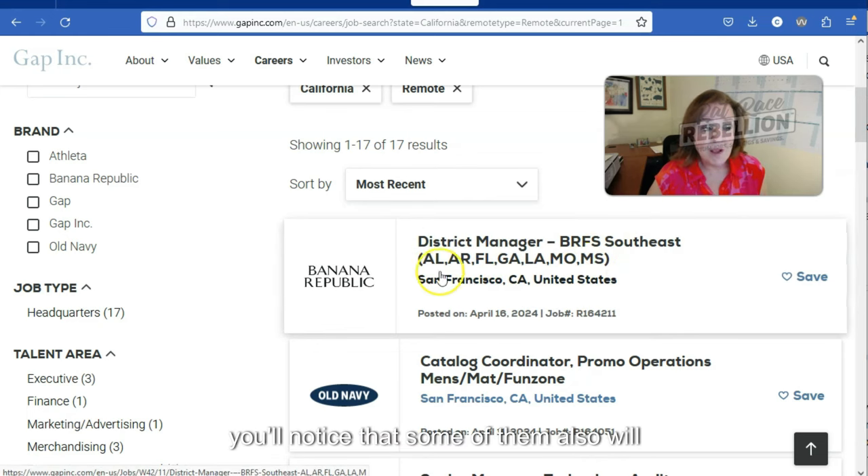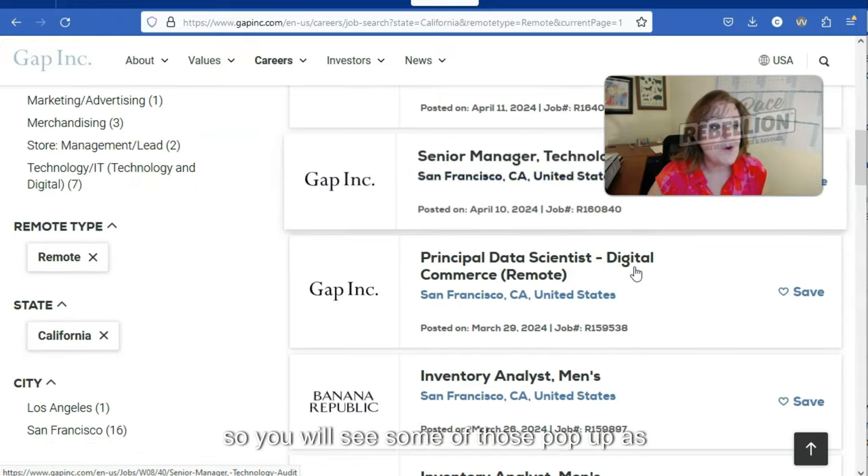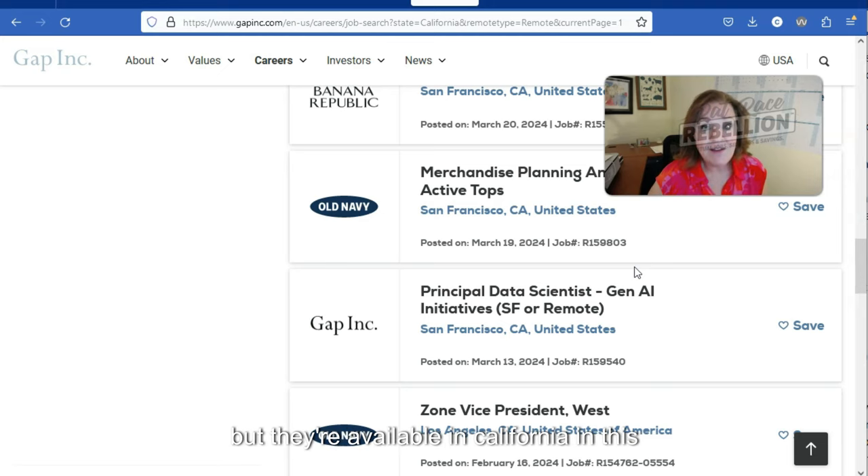You'll notice that some jobs will also be open in multiple states. For example, this district manager position is also open in Alabama, Arkansas, Florida, Georgia, Louisiana, Missouri, and Mississippi. So they're not exclusive to California — they're available in California in this example, but you'll see some of those pop up as well.